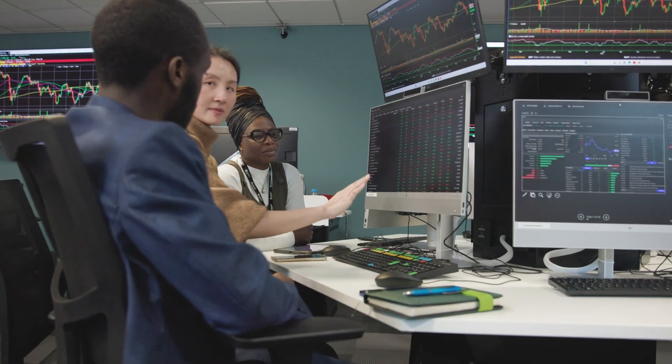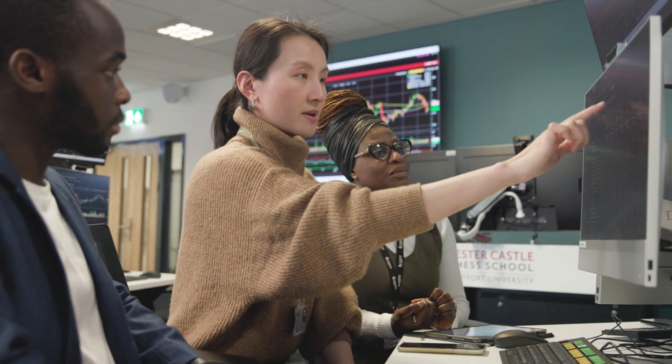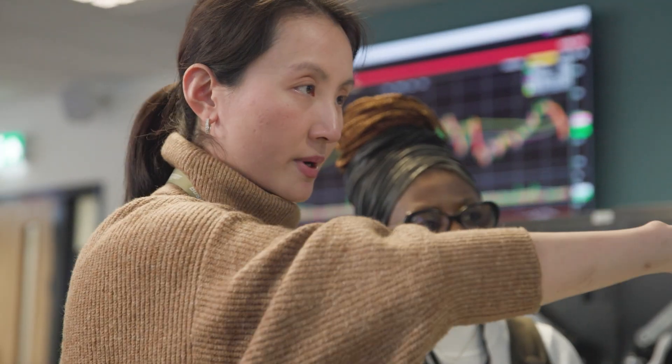Students will gain a better understanding of trading equities, portfolio management, investment banking, corporate finance and financial and economic analyses.